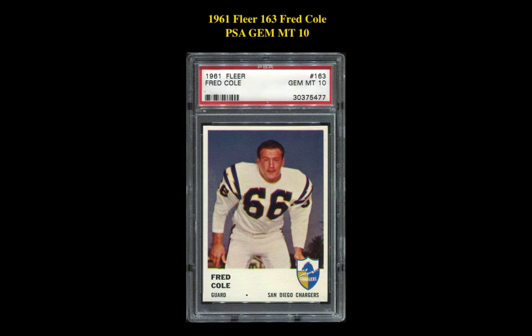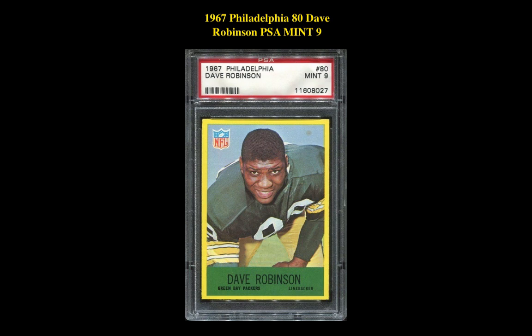Our first card listing is a 1961 Fleer 163 Fred Cole PSA Gem Mint 10. This card is currently listed at $484. Our second card is a 1967 Philadelphia 80 Dave Robinson PSA Mint 9. This card is currently listed at $380.